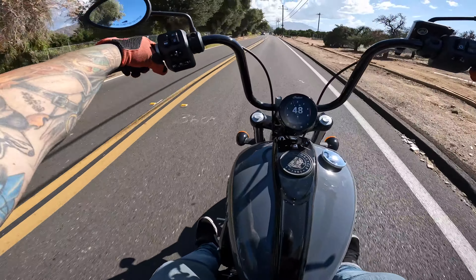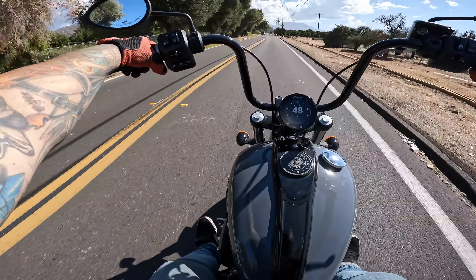Hey, what's it like to ride a motorcycle? You ever get cut in line? All day — that's what it's like to ride a motorcycle.